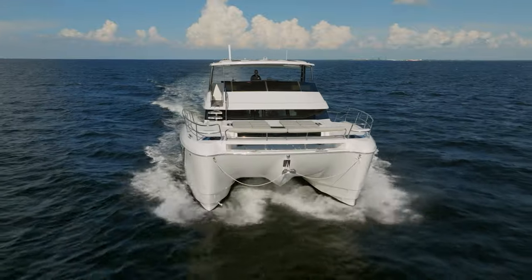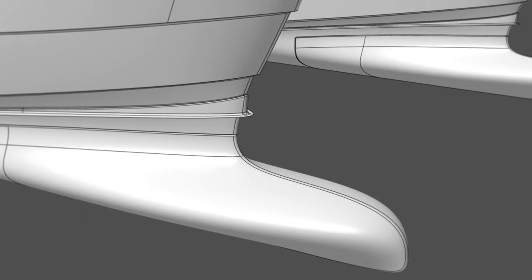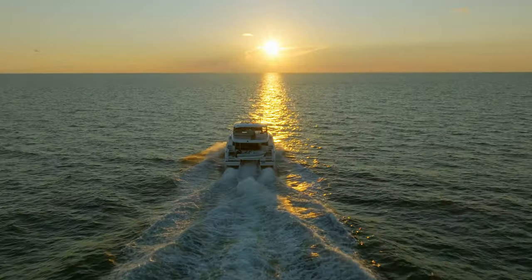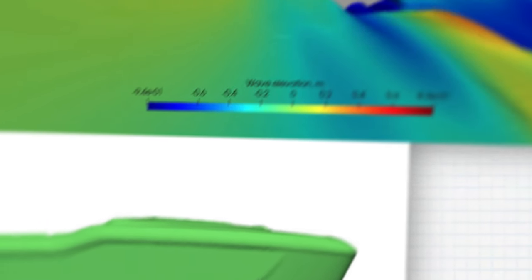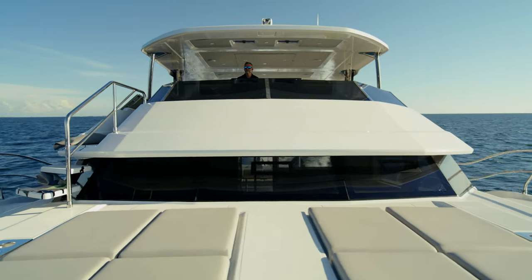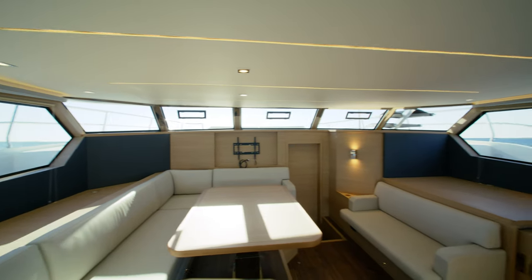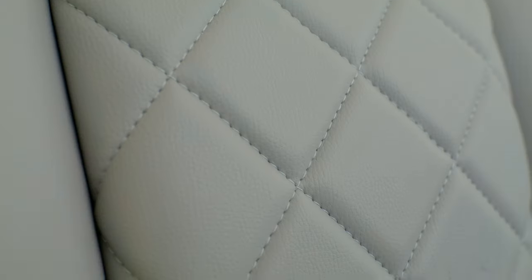The bulbous bow is a feature we've brought into the Akilah yacht lineup. This keeps the bow up in any type of conditions. In addition, it gives you fuel efficiency because it creates a longer waterline, giving it more efficiency through the water. The new asymmetric design improves usability, adds functional space, and gives the yacht a sleek, modern look.